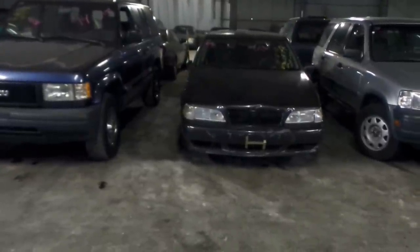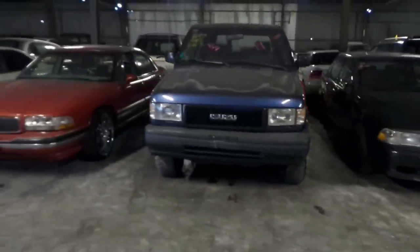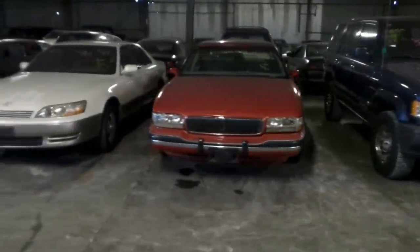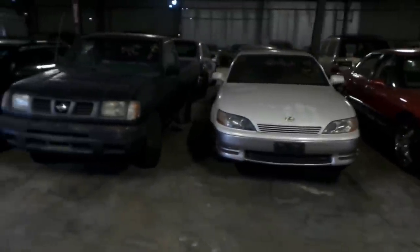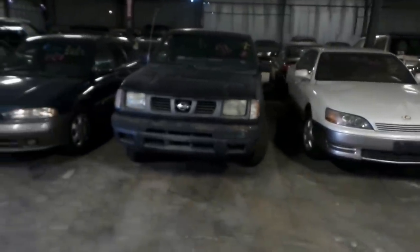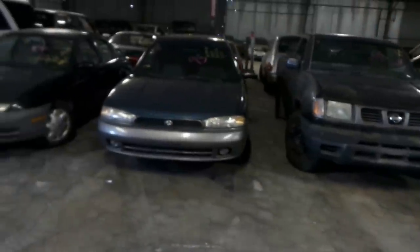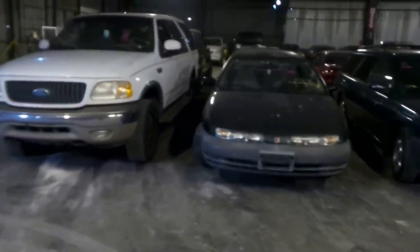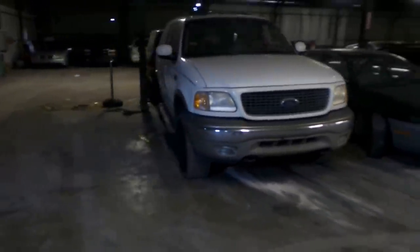We're up to 31 — a 1998 Volvo S70. 32 is a 1994 Isuzu Trooper. 33 is a 1992 Buick LeSabre. 34 is a 1994 Lexus ES300. 35 is a 1998 Nissan Frontier pickup truck. 36 is a 1995 Subaru Legacy. 37 is a 1996 Saturn SL1. And 38, the last vehicle in row 2, is a 2000 Ford Expedition 4x4.